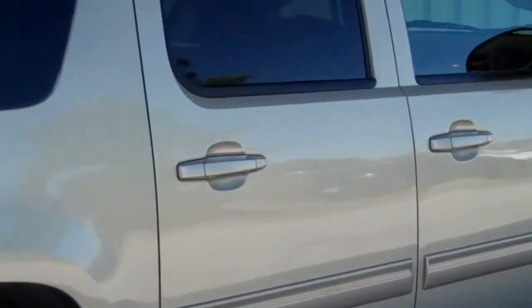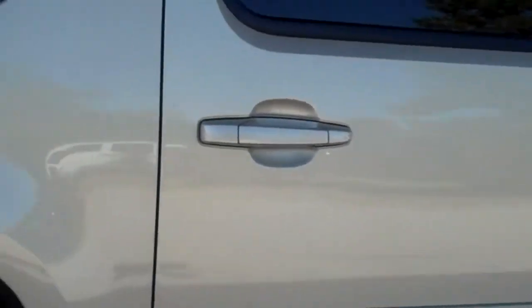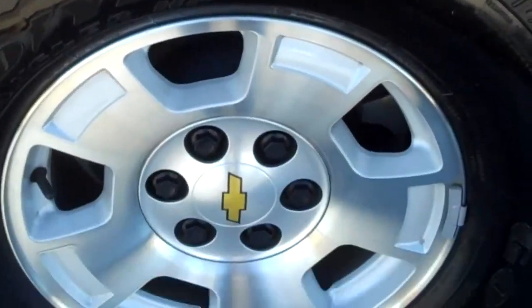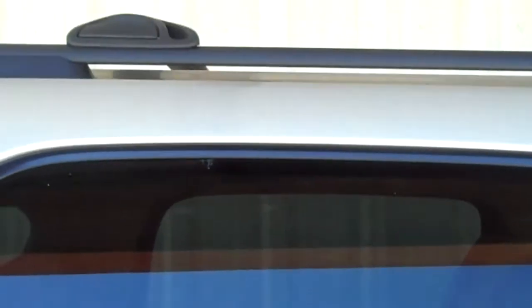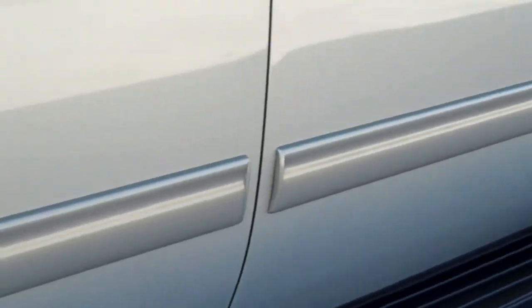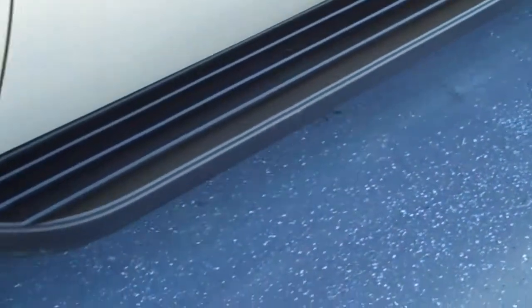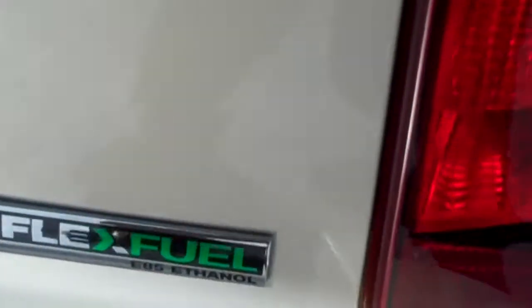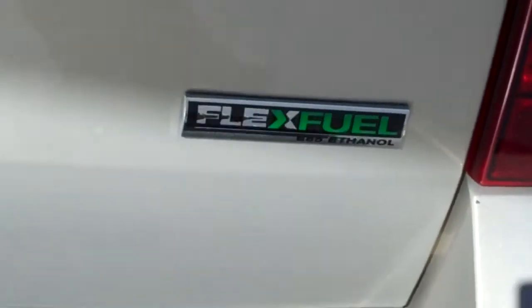The vehicle is full size, four door. Nice new Goodyear tires. The vehicle has a luggage rack on top. It's almost a silverish exterior color. It's got side steps and flex fuel capabilities.